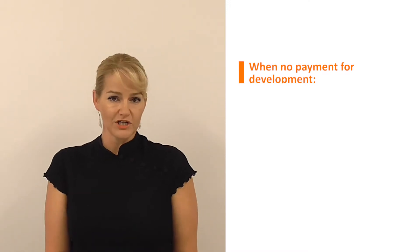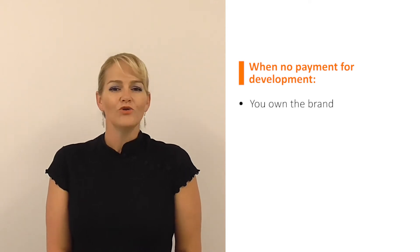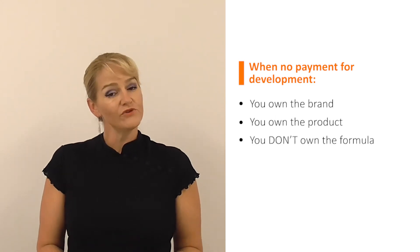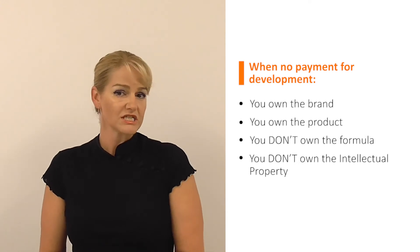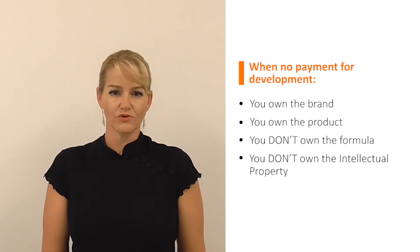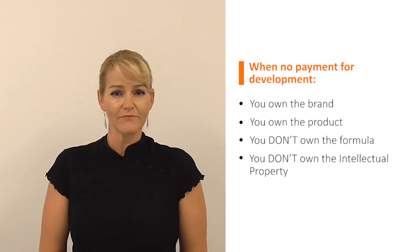You haven't paid that manufacturer for their development or formulation work. You may own the brand, you may own the product that you're branding, but you don't own that formula. That means if you ever want to change manufacturer, you won't get that formula to take to another manufacturer and get made elsewhere. So in this scenario, you don't own the formula. The brand and the product are still yours, but the formula is not.